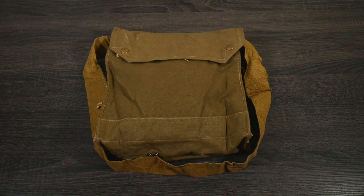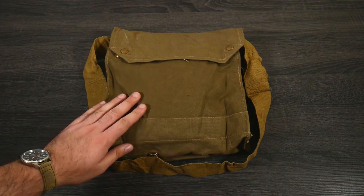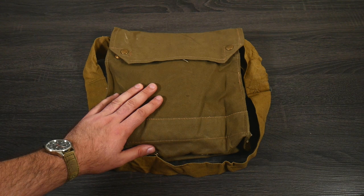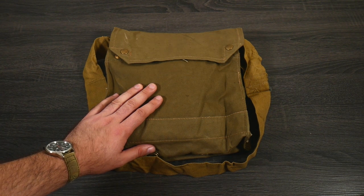Hey guys, Joe here. Today I am super excited to share with you a bag I've wanted since I was a kid — a bag that is iconic from war and film, a bag that is older than my grandmother. Today we're just doing a good old talk about the Mark VII gas mask bag from 1942.